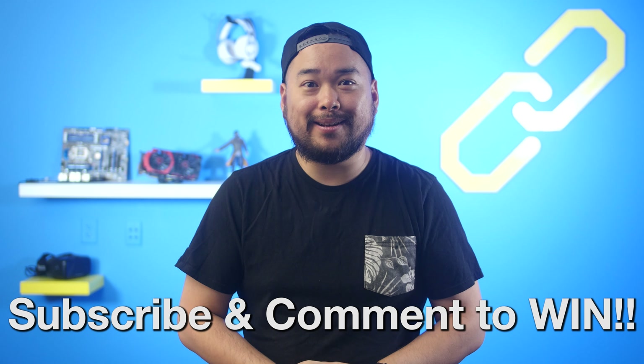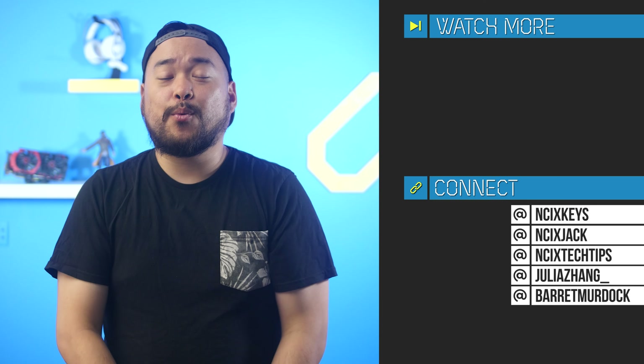That's it for Netlink Daily. Thank you so much for watching. Click over here for previous videos, check us out on Twitter right over there. Like the video if you liked it, comment down below for Fans with Benefits, and subscribe for more like this from NCIX. Bye!